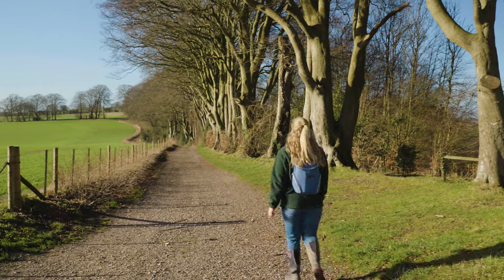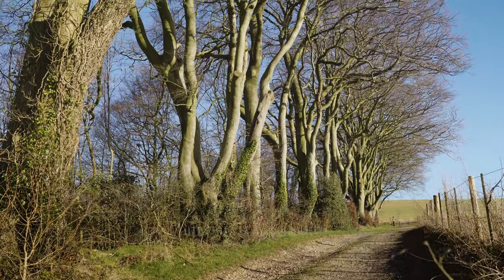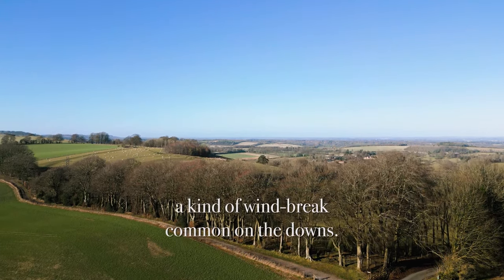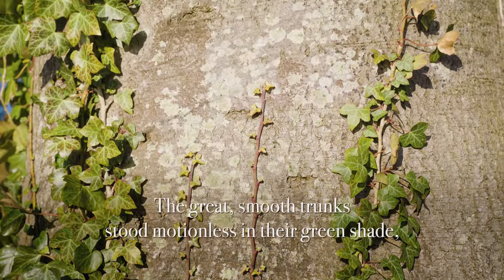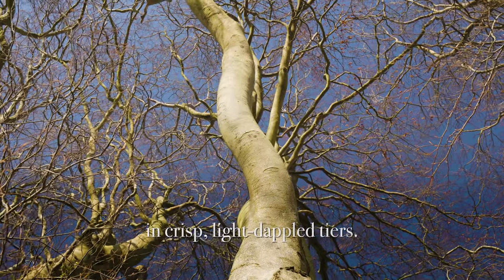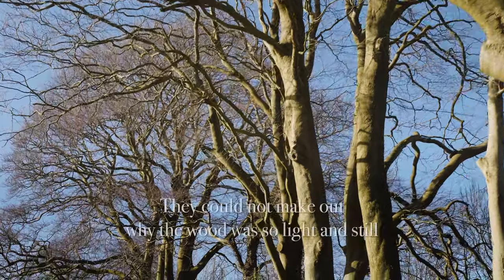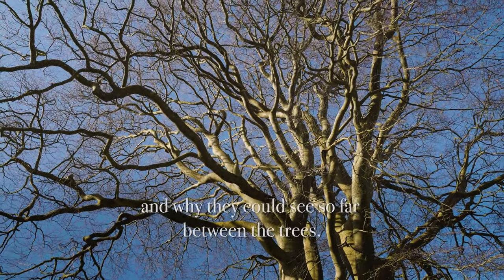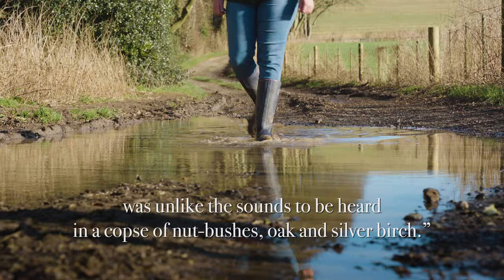As we walk this next section, you'll notice these amazing trees towering above us. This belt of beech trees forms the beech hanger that is frequently described in the novel: 'It was different from the meadow copses they had left. A narrow belt of trees, four or five hundred yards long but barely fifty wide — a kind of windbreak common on the downs. It consisted almost entirely of well-grown beeches. The great smooth trunks stood motionless in their green shade, the branches spreading flat one above another in crisp, light-dappled layers. Between the trees the ground was open and offered hardly any cover. The rabbits were perplexed. They could not make out why the wood was so light and still, and why they could see so far between the trees. The continuous gentle rustling of the beech leaves was unlike the sounds to be heard in a copse of nut bushes, oak and silver birch.'